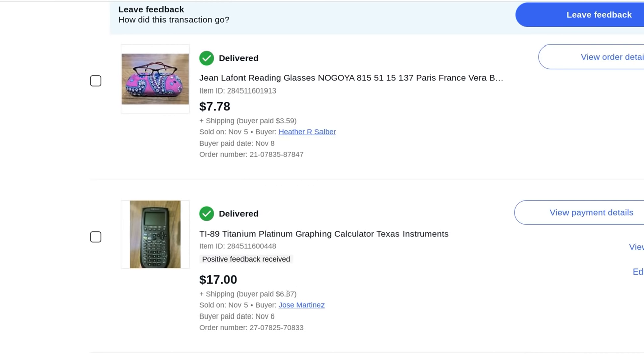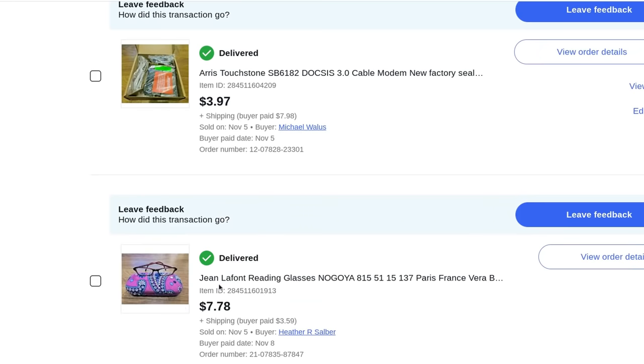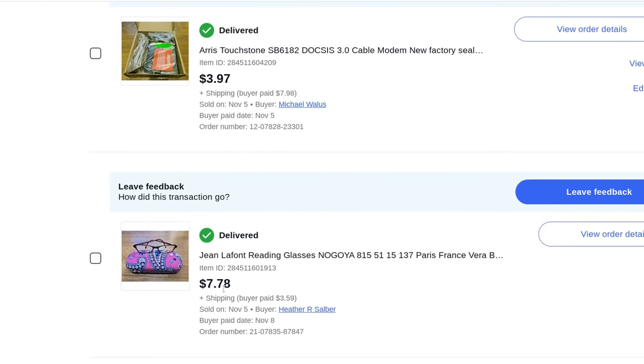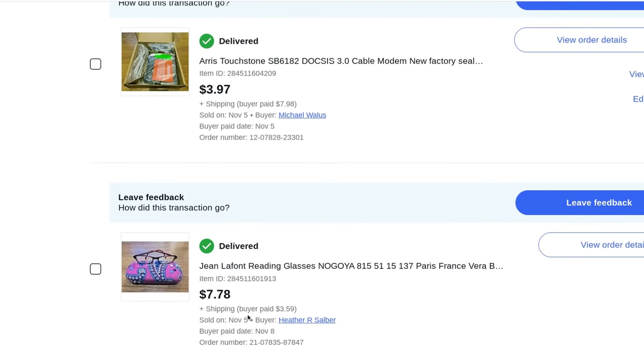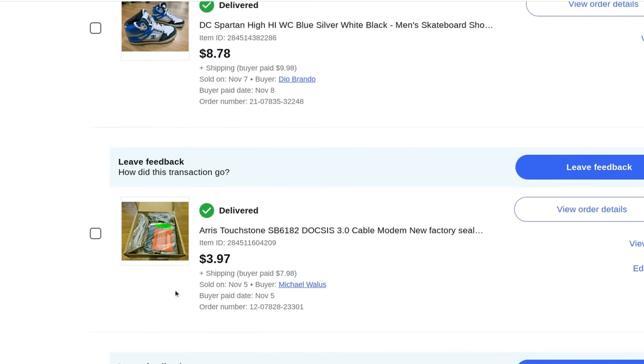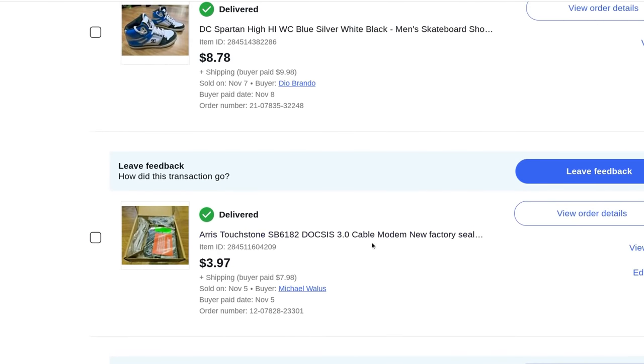Gene Lafont reading glasses in a Vera Bradley reading glass case, lotted together — $7.78 plus $3.59 shipping. An old RCA touchstone cable modem, new factory sealed — I thought it might go for more, only got $4 plus $8 shipping.